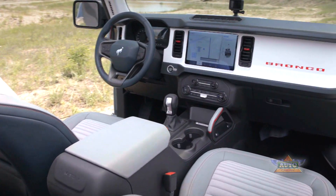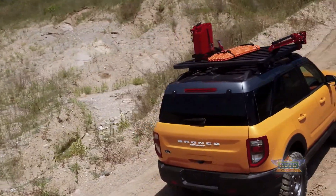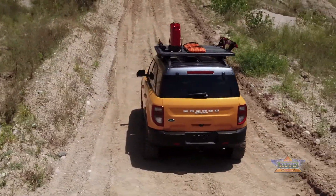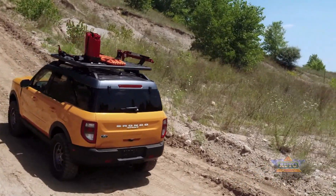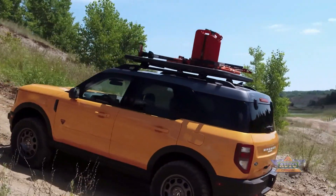Ford offers more than 100 factory-backed and aftermarket accessories for maximum personalization of your Bronco Sport. Base prices start at $26,820 for the base trim and climb to $38,500 for the First Edition, plus a $1,495 destination and delivery charge.